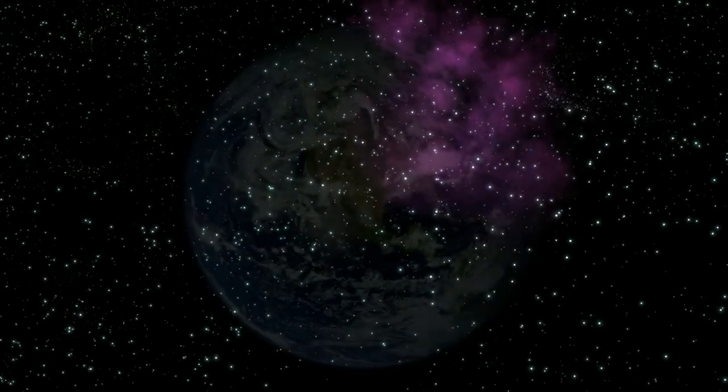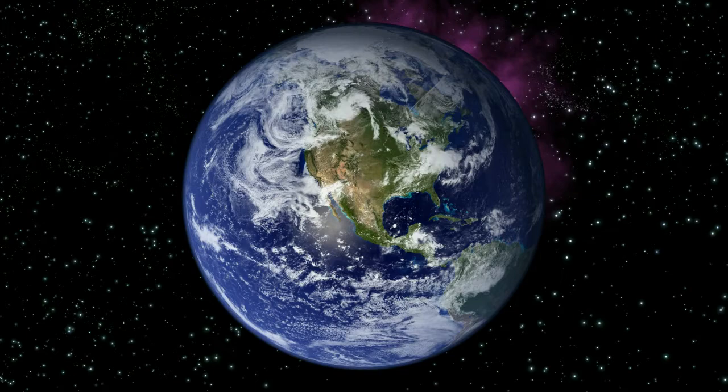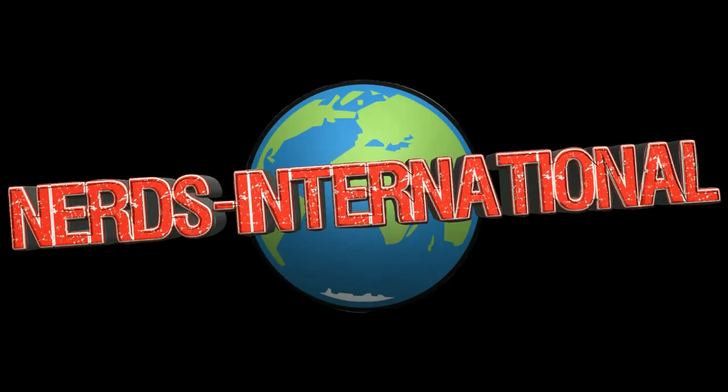Those of you who got an invite, welcome to Nerd Prom. No matter where in the world you are, we're all NERDS International — with a hyphen.